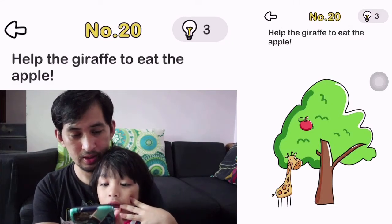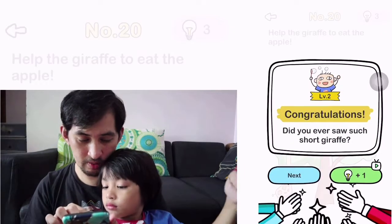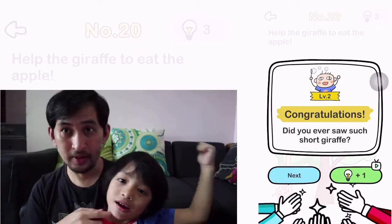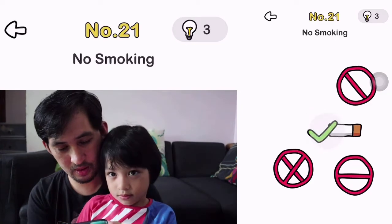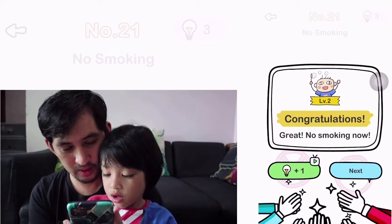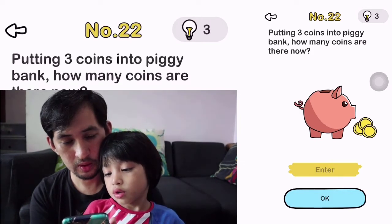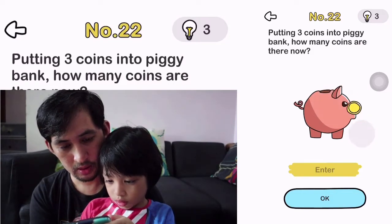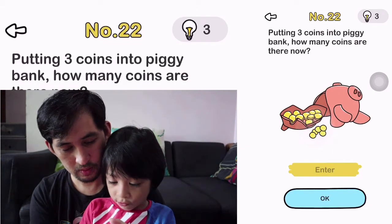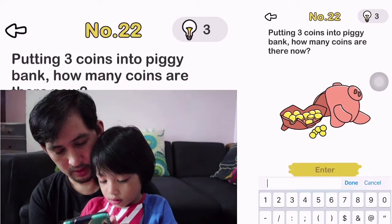Okay, number 20. Help the giraffe to eat the apple. Oh, okay — you just have to make the neck longer. Yeah. Okay, number 21. No smoking. Oh, you just have to remove the smoke. Okay, number 22. Put three coins into the piggy bank. How many coins are there now? You have to put the coins in the piggy bank. 1, 2, 3, 4, 5, 6, 7, 8, 9, 10, 11, 12, 13, 14, 15. 15, yeah. Are you sure? Yeah.